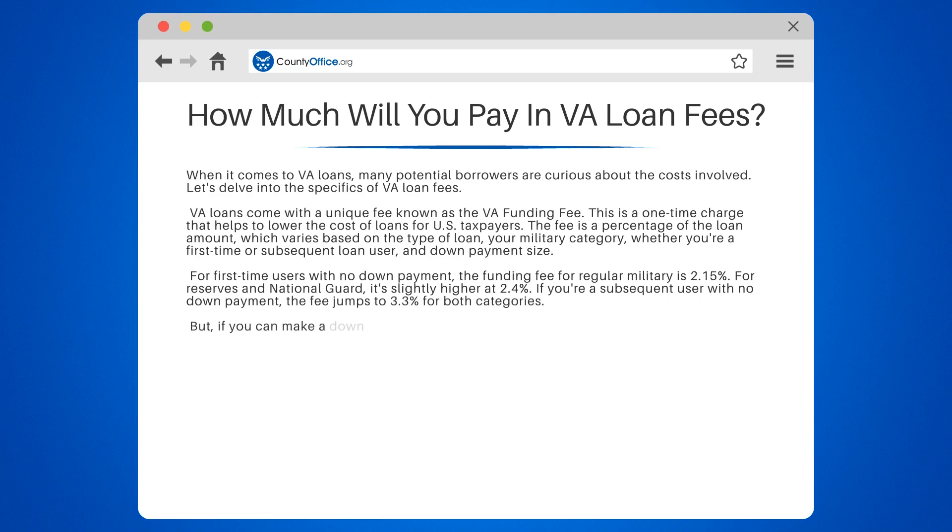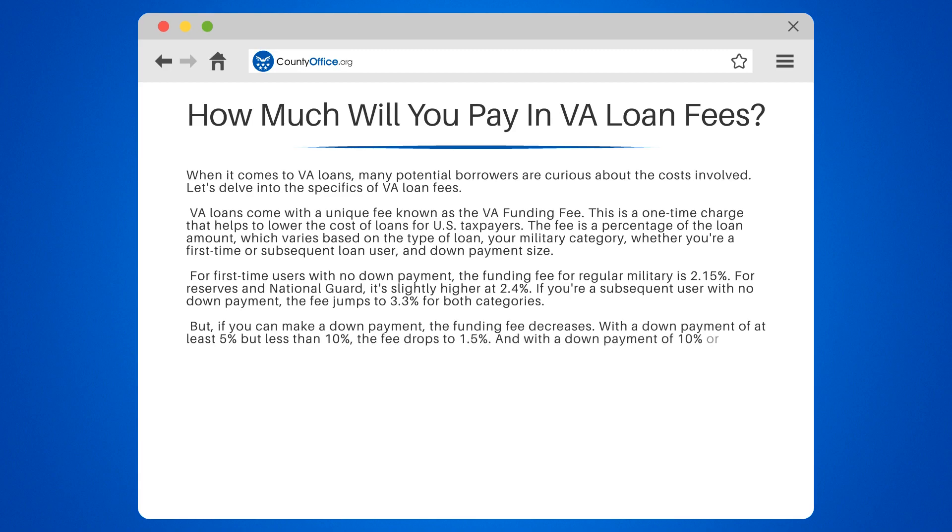But if you can make a down payment, the funding fee decreases. With a down payment of at least 5 percent but less than 10 percent, the fee drops to 1.5 percent. And with a down payment of 10 percent or more, it further reduces to 1.25 percent.